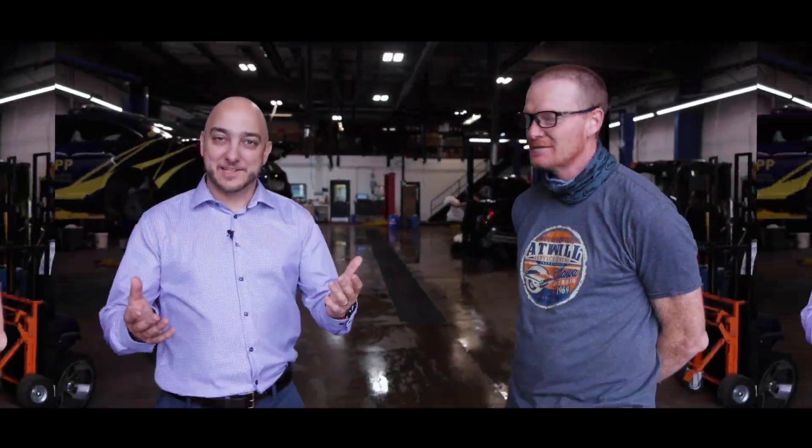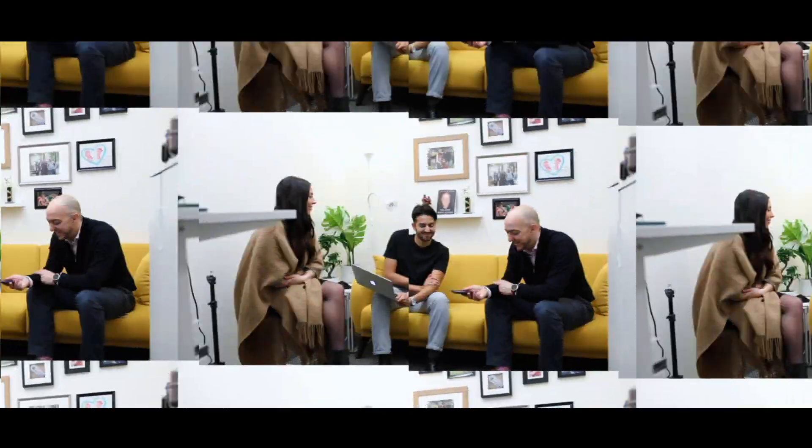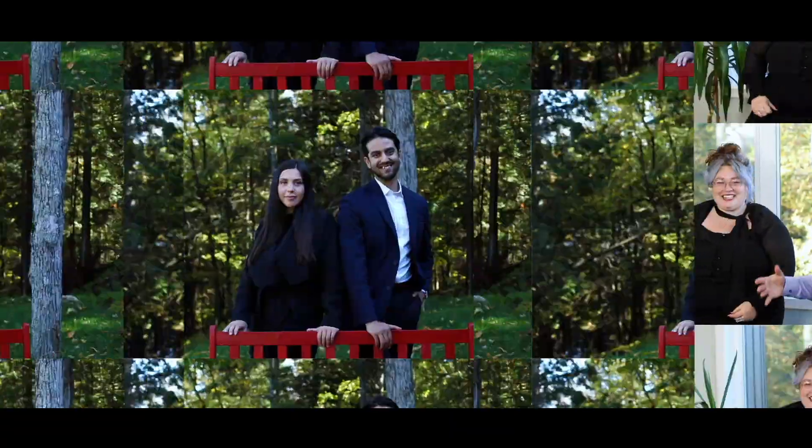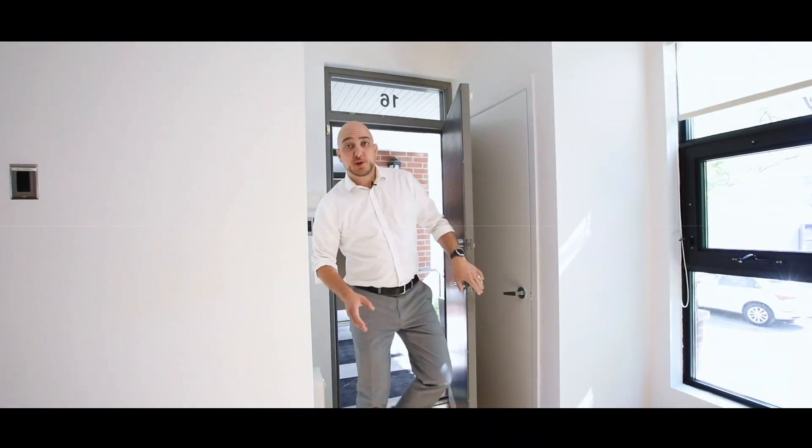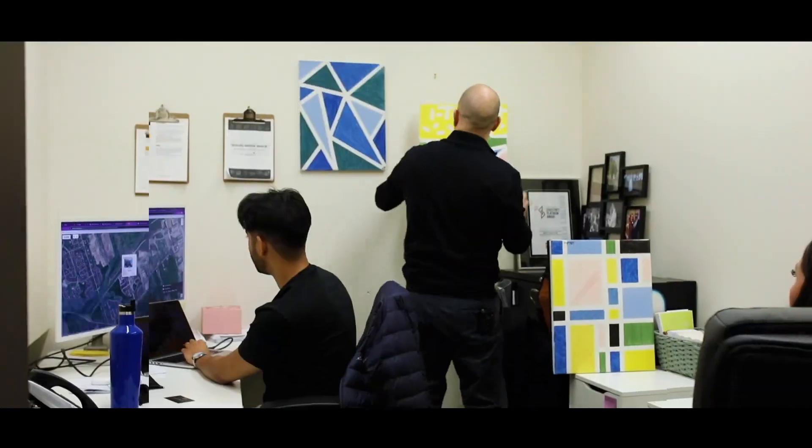You're listening to Realtor in Your Pocket podcast. Do you want a head start on buying, selling, or renting in Ottawa? You're in the right place. Every episode brings you great advice and insight that you can keep in your back pocket until you make your move. And now, here's your host, Nick Funditis.